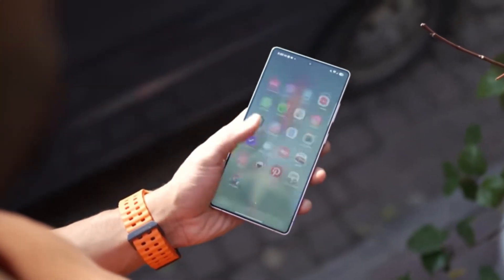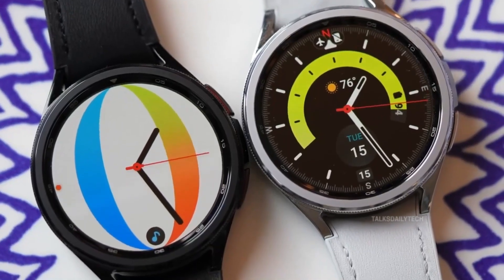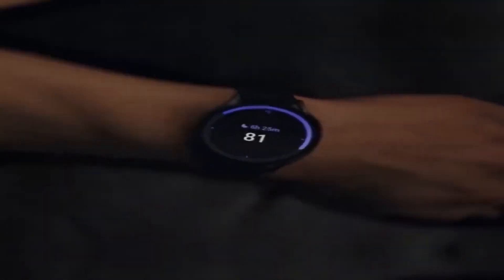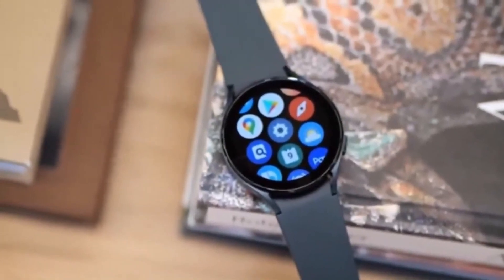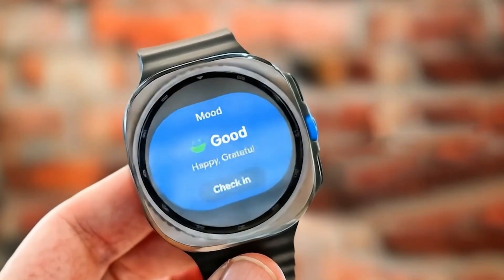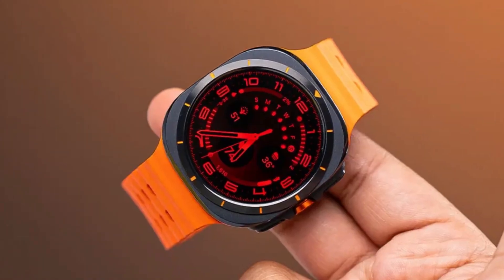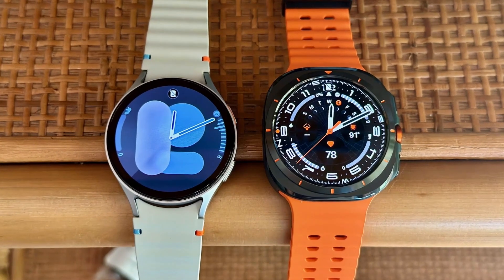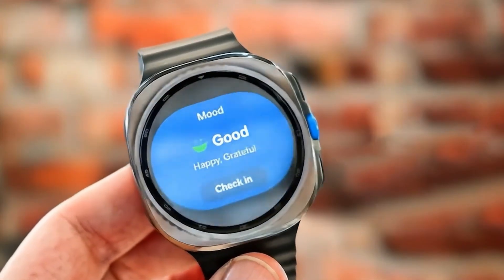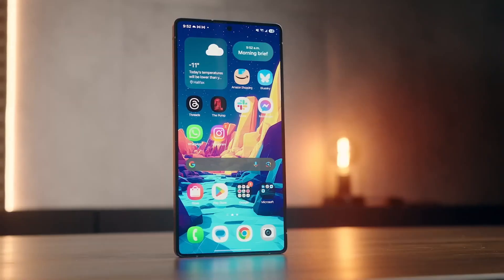Wearables aren't left out either. One UI 8 Watch is bringing huge upgrades to Galaxy Watch devices. A redesigned grid app launcher, updated notification cards, and new double-pinch gestures make navigation feel effortless. The running coach is more advanced, building personalized workouts based on your heart rate and recent activity. A skin health monitor uses sensors to track how your diet affects your body. Routine automation is now more powerful — imagine silencing notifications automatically during your workouts or bedtime. These features are starting in beta for the newest Galaxy Watch models and will sync perfectly with your Galaxy phone.